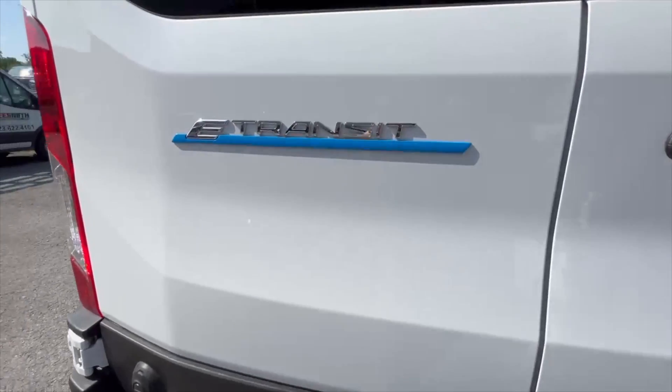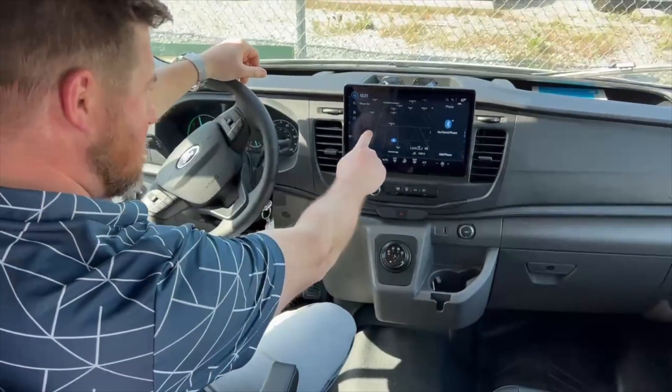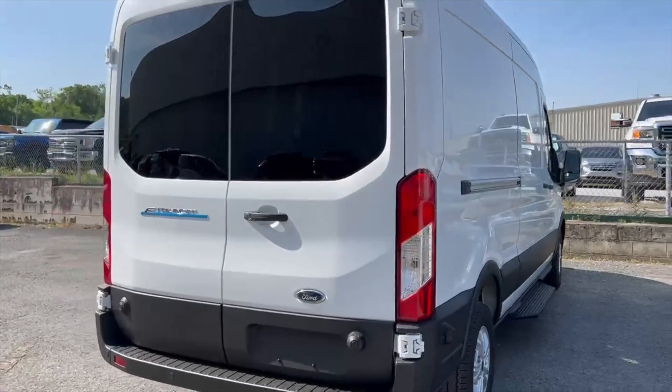Hello, I'm Tyler, and at Lee Smith, our team knows that if you have a mobile business, you need a vehicle that can provide you with the right tools at the right price to get the job done. That's where Ford's brand new fully electric cargo van, chassis cab, and cutaway come in.